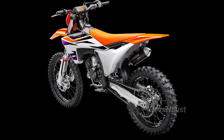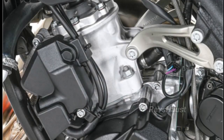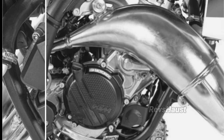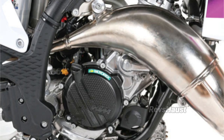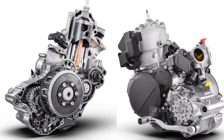The KTM 125SX has always represented the very best of unsurpassed power and lightweight construction. The simplicity and low maintenance cost of the two-stroke motor have made it a favorite amongst motocross riders for generations. For 2024, the KTM 125SX enters with an overall engine weight of only 17.86 kg.